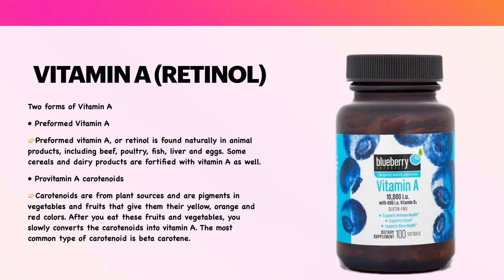Pro-vitamin A carotenoids, on the other hand, are from plant sources and are pigments in vegetables and fruits that give them their yellow, orange, and red colors. After you eat these fruits and vegetables, you slowly convert the carotenoids into vitamin A. The most common type of carotenoid is beta-carotene.